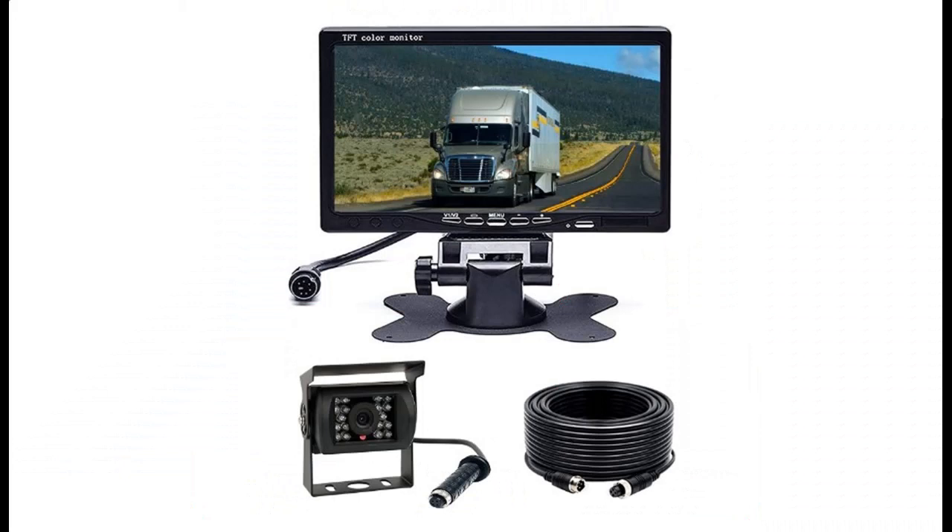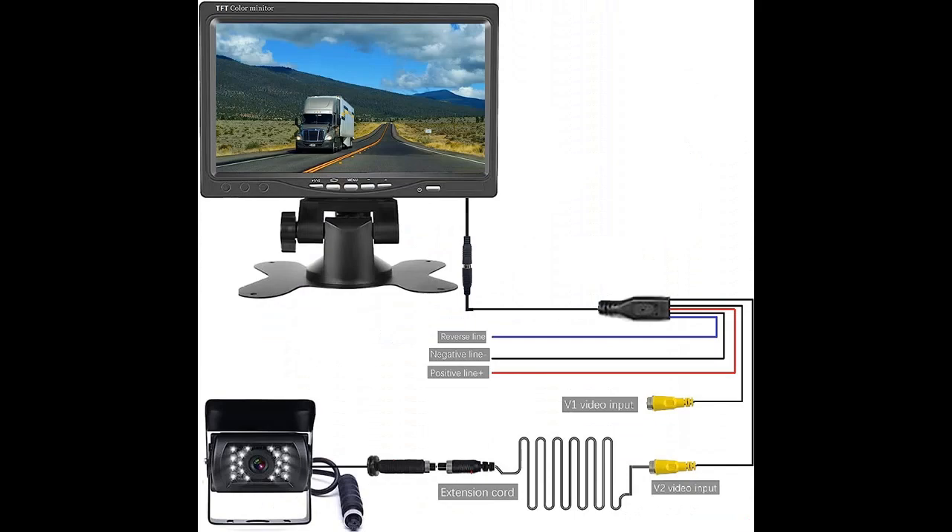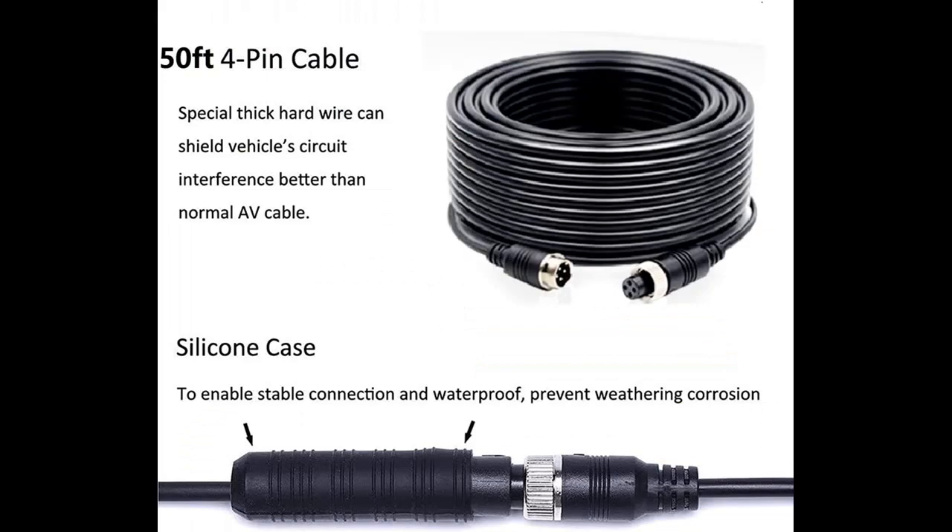Durable and Waterproof Camera. The reversing camera has an all-metal cover that is more durable than other plastic cameras. With an IP68 waterproof rating, it provides full protection against damage in all weather conditions.